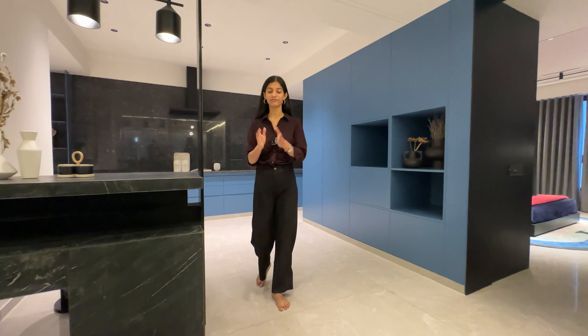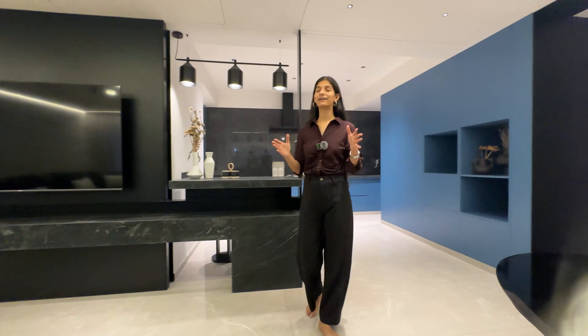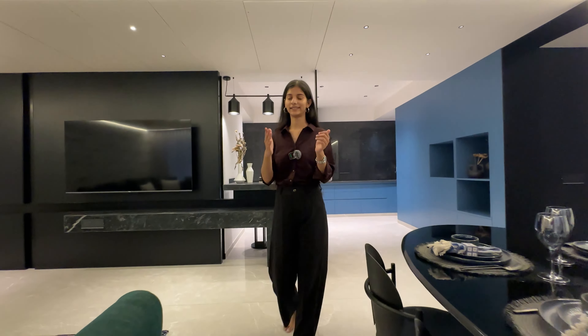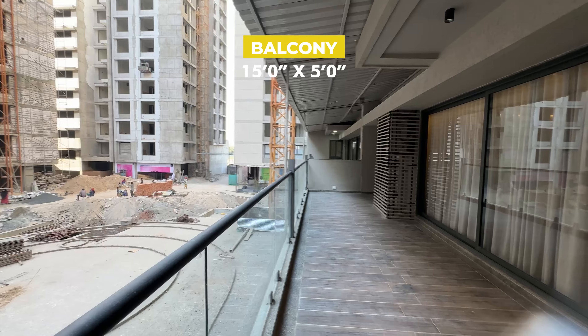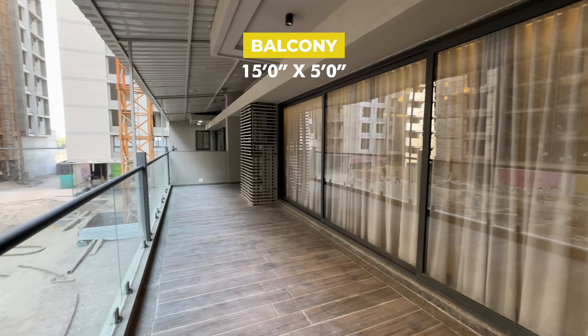Nestled on VIP Road, West Ahmedabad Premium Arena, The Canvaal offers seamless connectivity that connects you to every corner of the city. This spacious sitting balcony, which is 15 by 5, is attached with the living room.